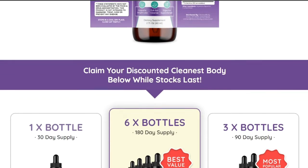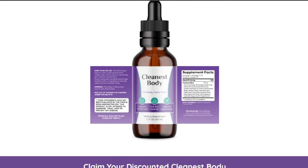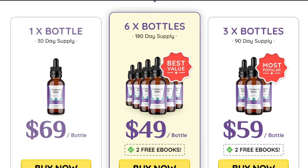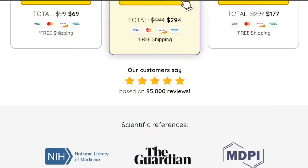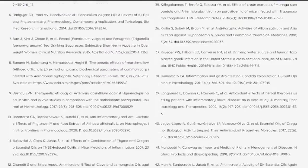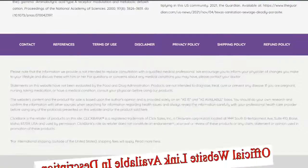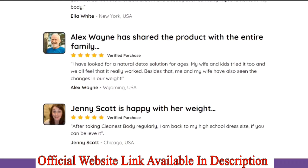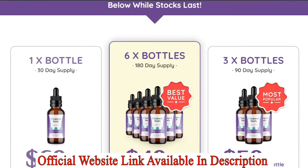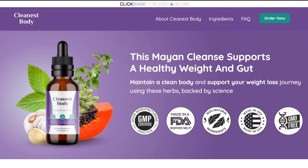Cleanest Body comes in a bottle along with a dropper. Fill the dropper with the solution and mix the drops with your choice of drink, or dispense directly into the mouth. As per the manufacturer, a single squeeze from the dropper one time per day is recommended. When mixed with a drink, the solution is diluted and easily absorbed by the stomach. Cleanest Body is unlike any supplement available on the market.